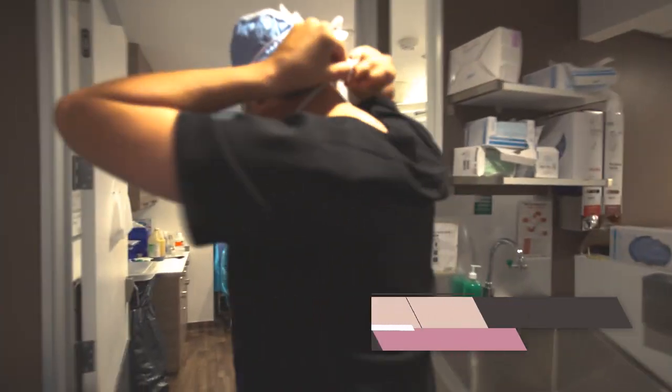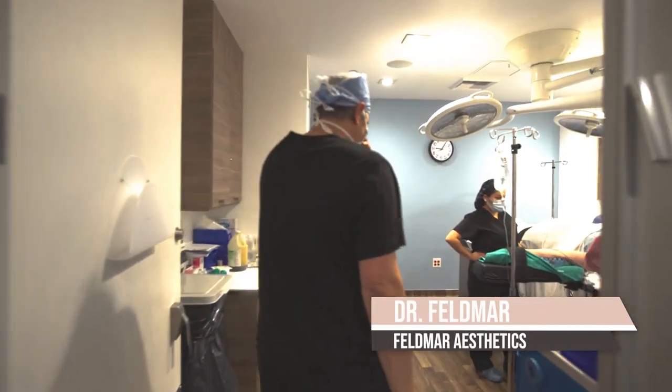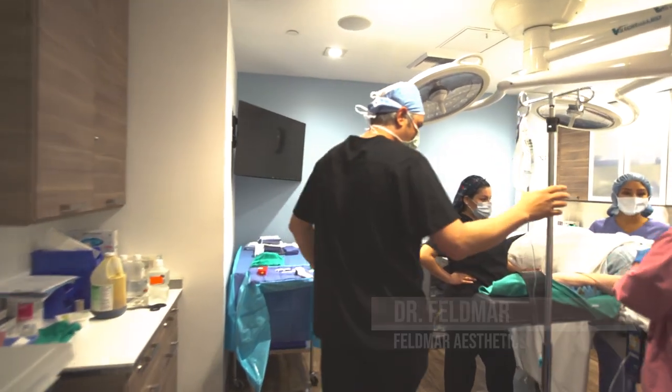Hello. Today I want to take you into my operating room and walk you through one of the exciting procedures we do here at Feldmar Aesthetics.